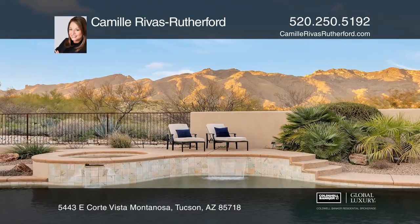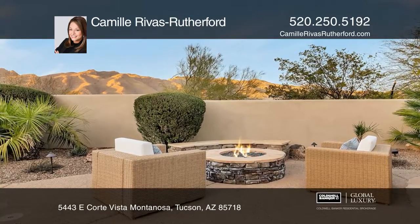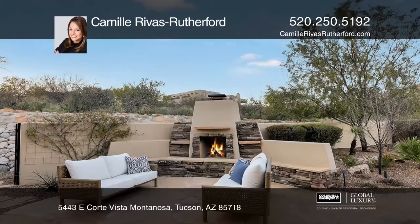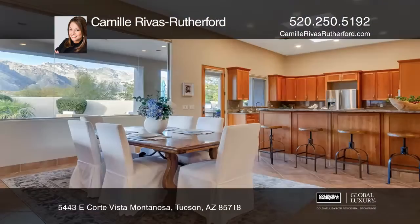This single-story, five-bedroom, three-full-bath home sits privately on a nearly one-acre lot. The interior features an open floor plan, high ceilings, and impeccable Catalina mountain views.